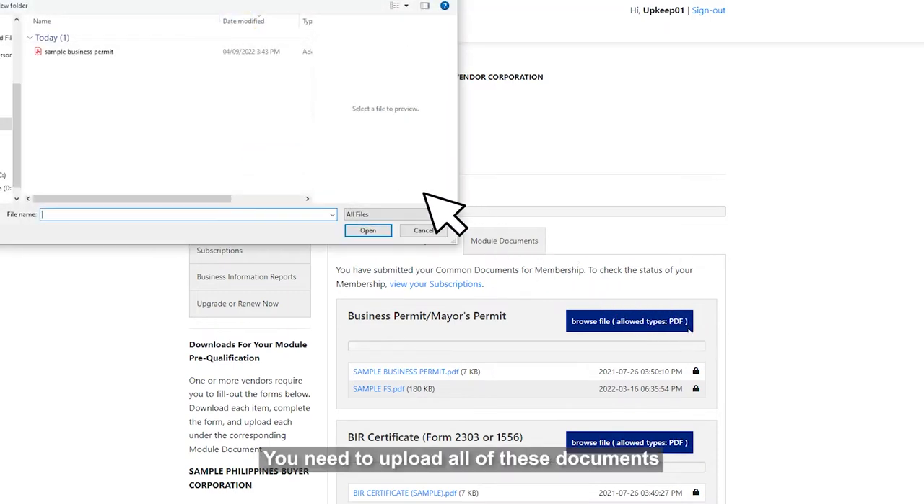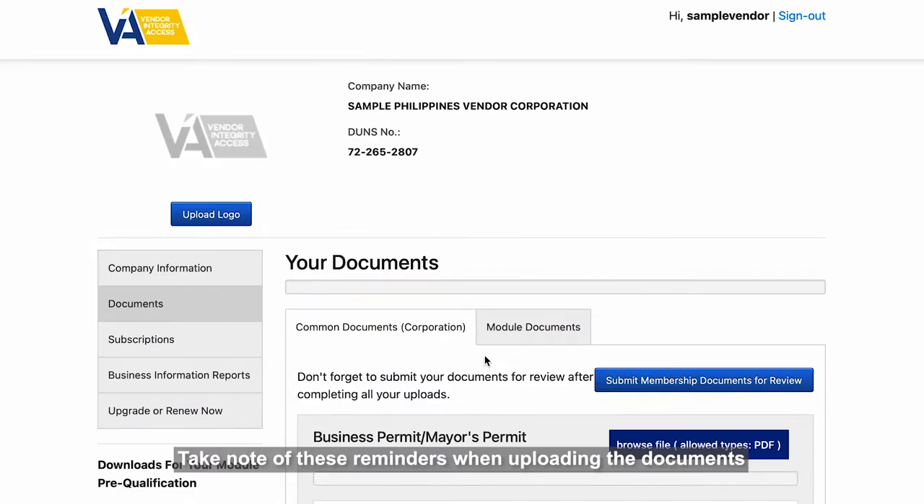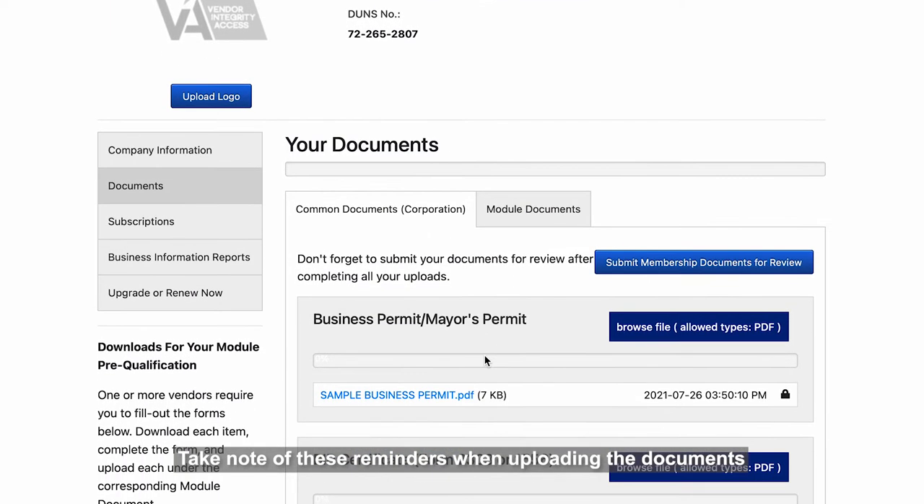You need to upload all of these documents within three months to continue your pre-qualification. Take note of these reminders when uploading the documents.